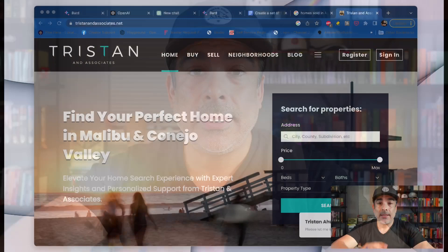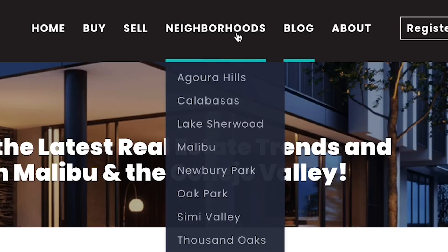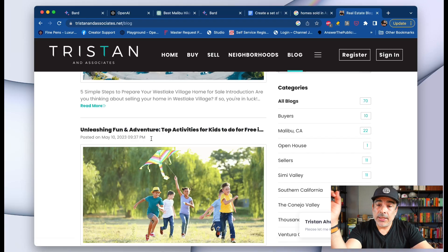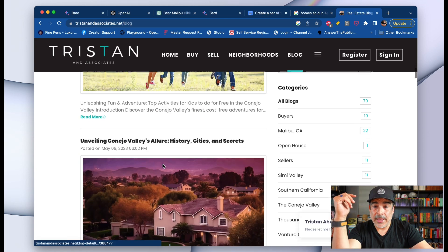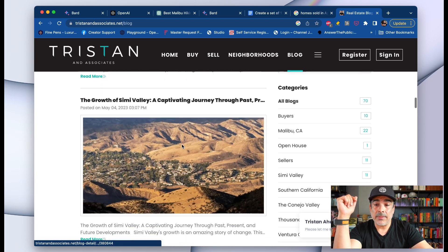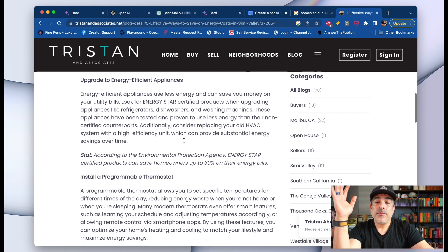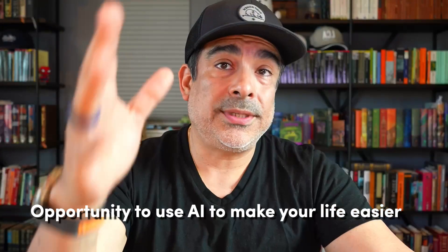Let me showcase what we've been doing on our website — Tristan and Associates. If you go to our blog section, you can see the blogs we've done lately: five simple steps to prepare your Westlake Village home, top activities for kids in Conejo Valley. We do Conejo, Ventura, and Malibu areas. We make it our own and go deeper and deeper. That's what I want you to do — use AI to make your life easier and start thinking about what else you can do with it. Hopefully you learned something. If you did, share it. Subscribe and come back.